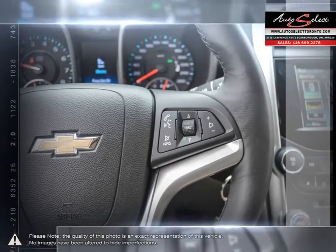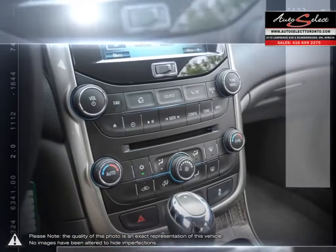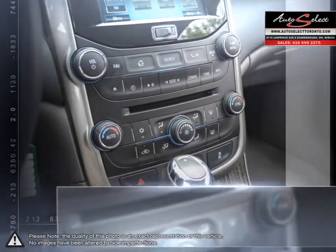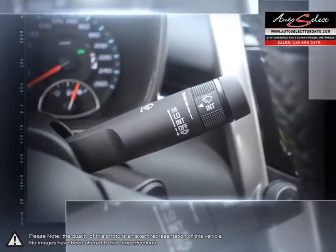Please browse our online inventory, schedule a test drive, and investigate our creative financing options. You can also request more information about a vehicle using our online website or calling 416-699-2275.